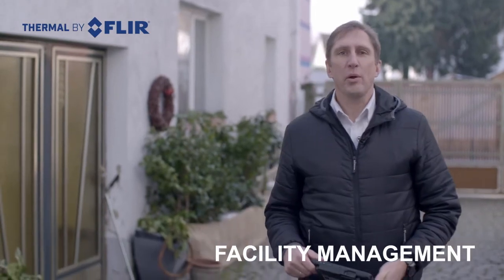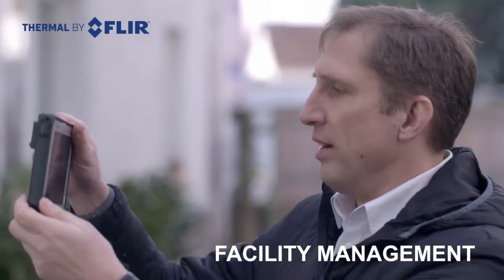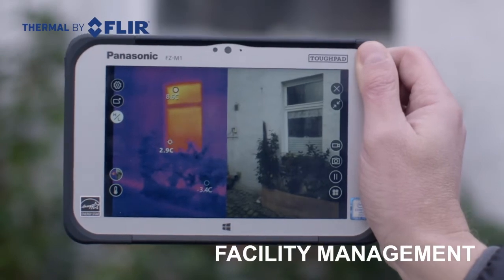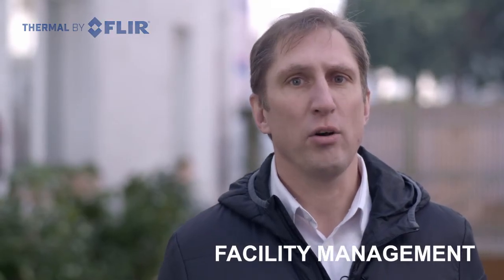A different scenario can be found in facility and building management. You can see here a measurement of a window and the heat dispersion of a window. The big benefit is that you can process all the data right on the spot.